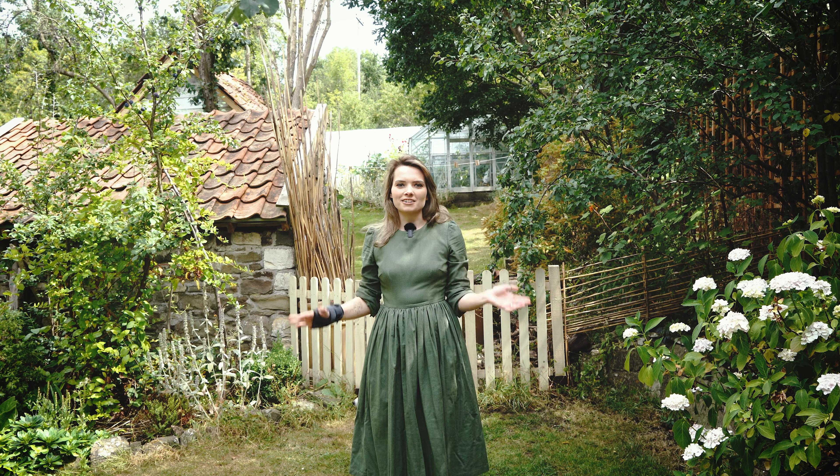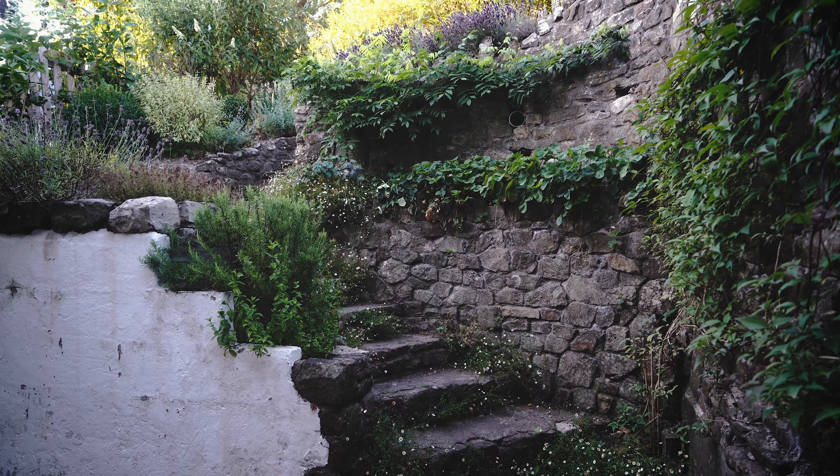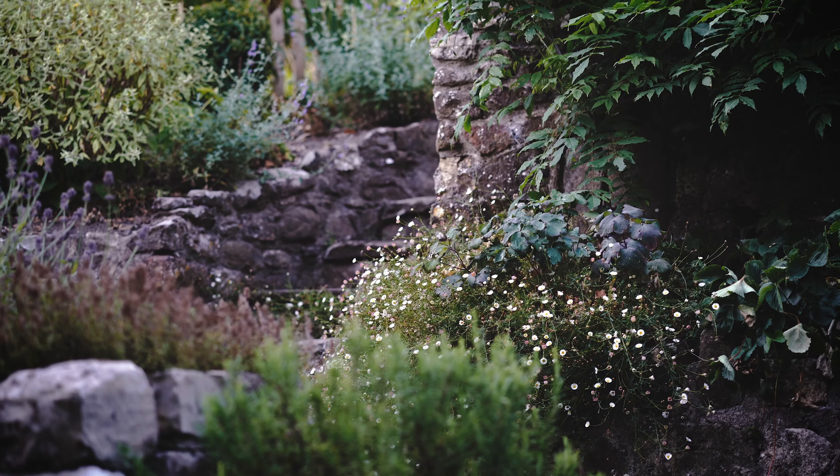Hello and welcome back to our cottage garden in Somerset. We're at the end of July now somehow and it's been a little while since I last showed you around the garden, so apologies for that.